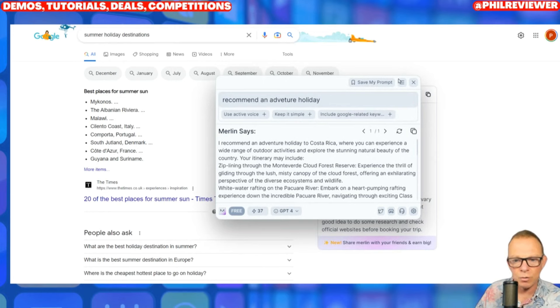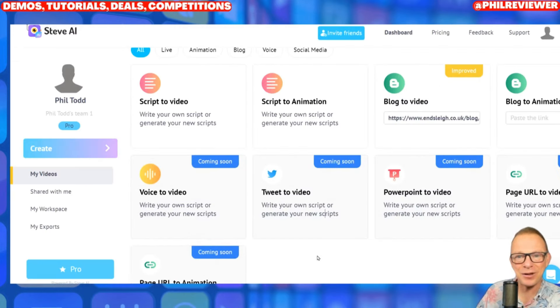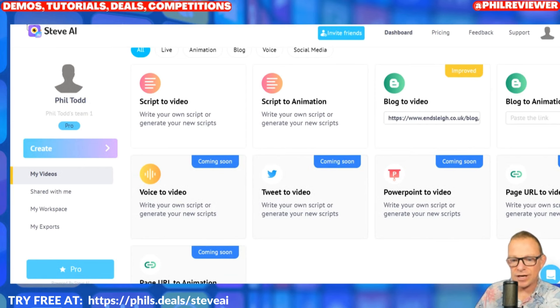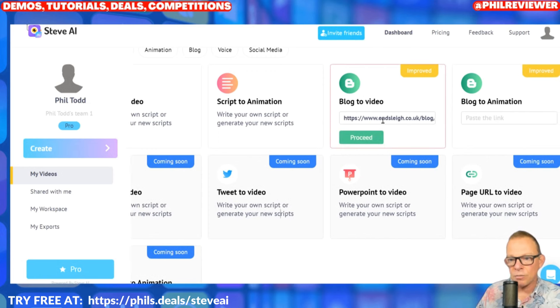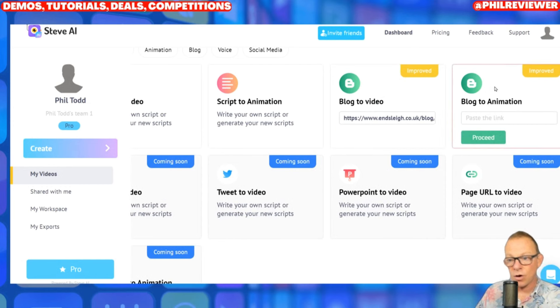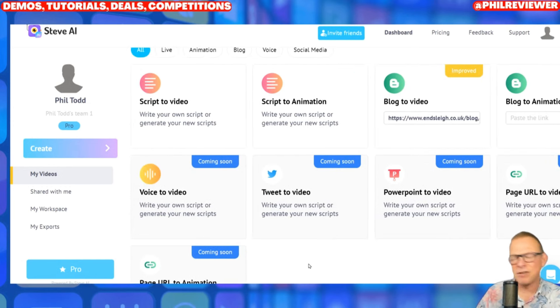Now we're going to number two, which is Steve AI. Steve AI creates videos from all sorts of different things — they can be animated or they can have video and voice. Check it out via the link in the description. You can take a script, paste it in, it'll create a video or an animation. We're going to test it by pasting in a blog — blog to video or blog to animation. Coming soon is voice to video, tweet to video, PowerPoint, and just a URL page. Let's try the blog to video and see what it's like.